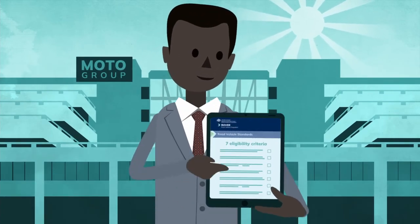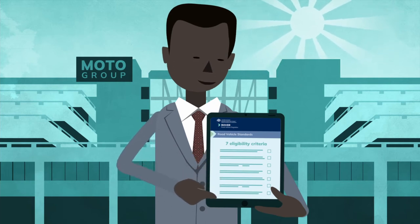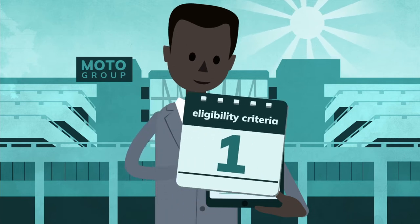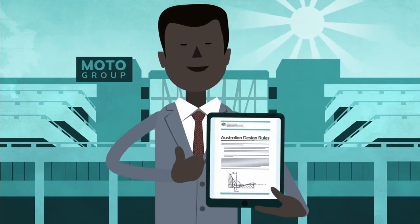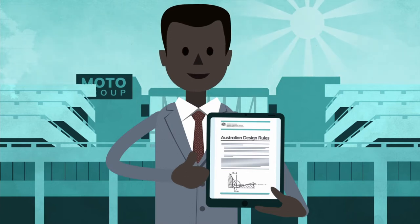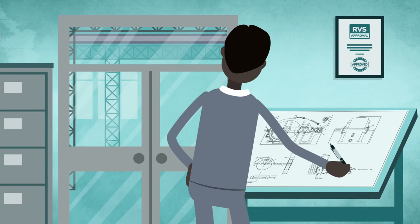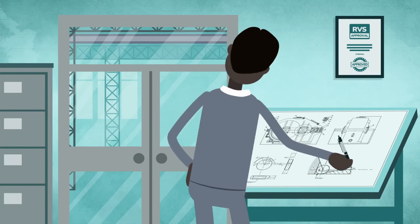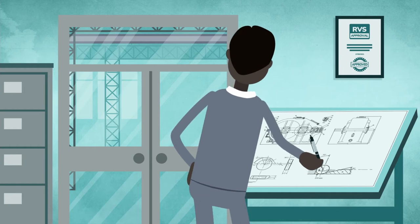When applying for a road vehicle type approval, you'll need to declare that your vehicle type meets the seven eligibility criteria. Demonstrate that your vehicle type complies or substantially complies with the Road Vehicle Standards or Australian Design Rules. Demonstrate that you have control over the design, componentry and manufacturing process, or can demonstrate access to the same controls through a commercial agreement.